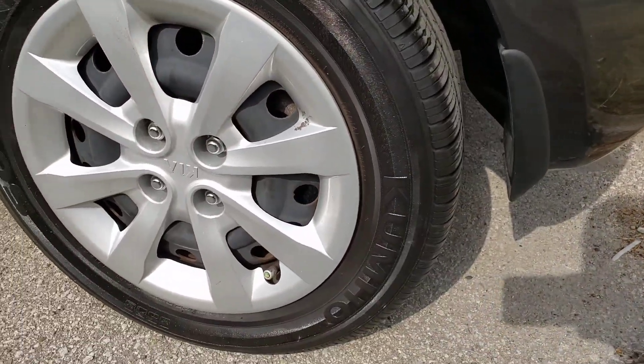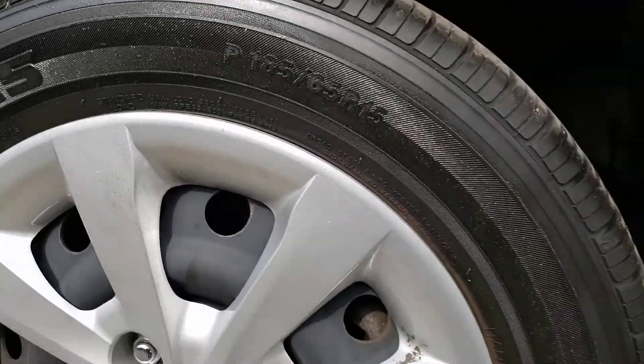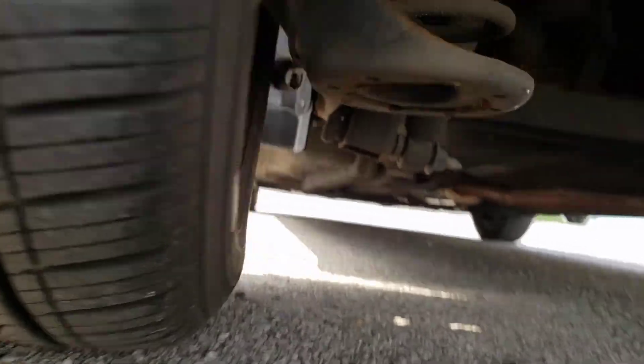This final tire is again a matching 2012 Kumho with eight thirty-seconds of tread and no signs of issue. Rear brakes are just as good as the other sides, and under here looks just as nice as well.